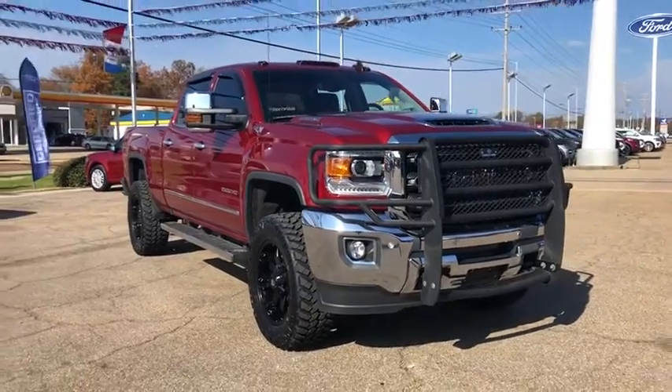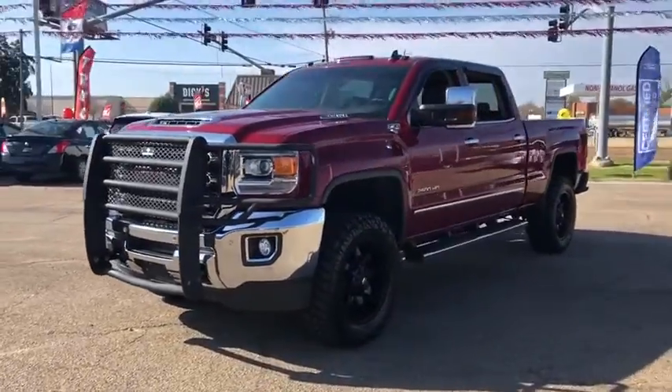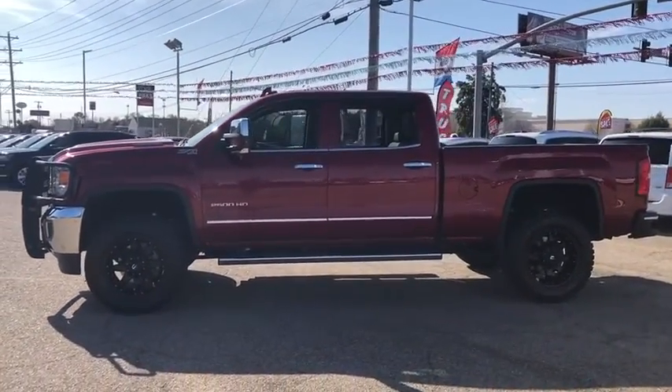We are pleased to show you the 2018 GMC Sierra 2500 HD. The GMC Sierra 2500 HD has all your workhorse basics covered. No worries here — this vehicle has less than 45,000 miles.